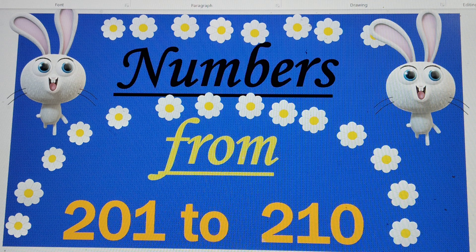Hello, my dear friends. Today we will do numbers from 201 to 210. So let's start and see who can guess it.